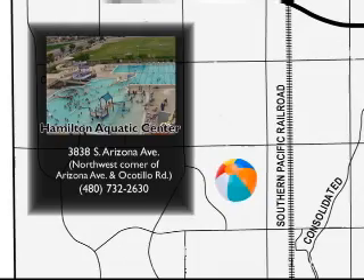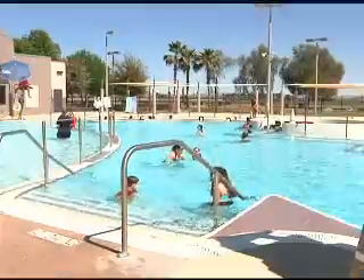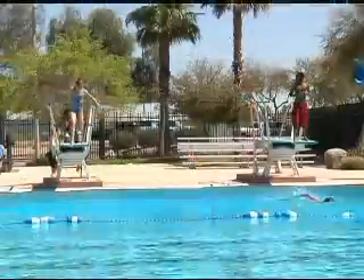Hamilton is located on the northwest corner of Ocotillo and Arizona Avenue. It has two water slides, a water vortex, a current river, and a zero depth entry area.